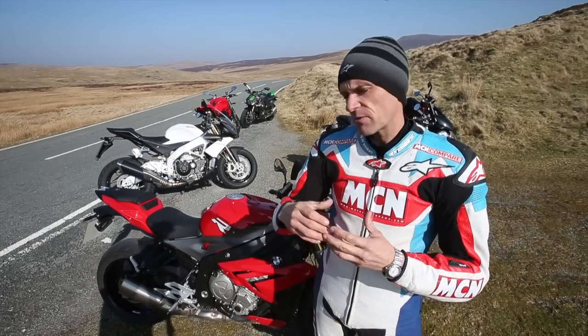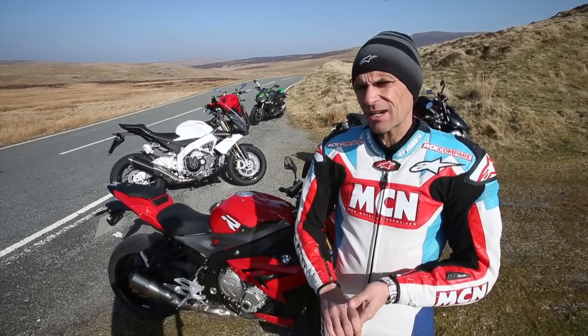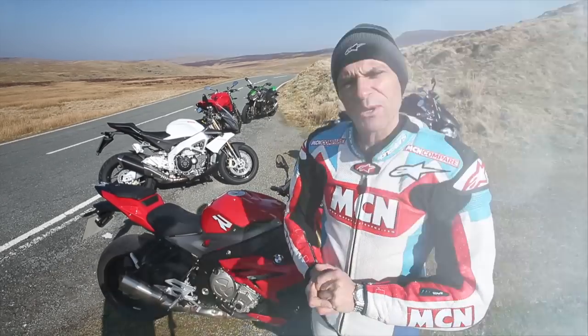What's going to be different with this test is we're going to be riding them on the road again, but we've also got a track element — we're going to take all the bikes to Anglesey Circuit and we're also going to do full performance testing. So without further ado, let's do some wheeling.